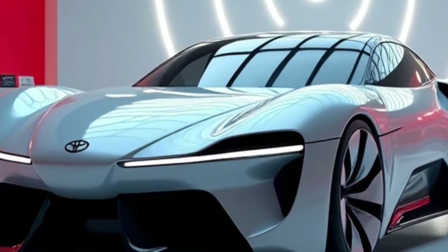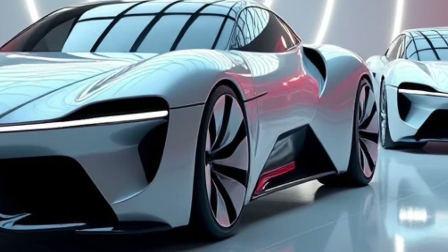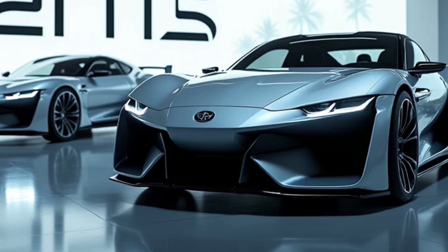Whether you're cruising in the city or driving out in the country, the Lytus offers a smooth and reliable ride. The suspension has been fine-tuned for a balanced and comfortable ride, and the 5-speed manual or CVT automatic transmission options give you flexibility in how you want to drive.